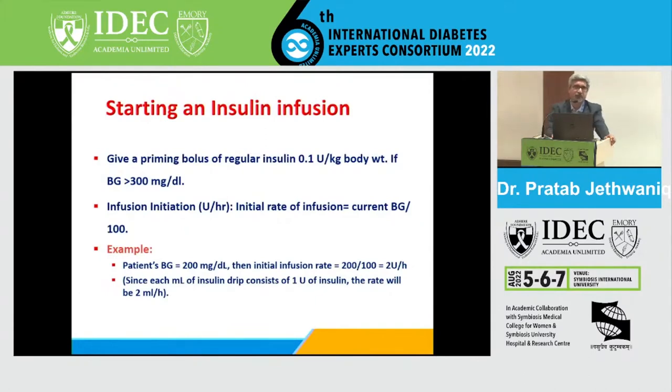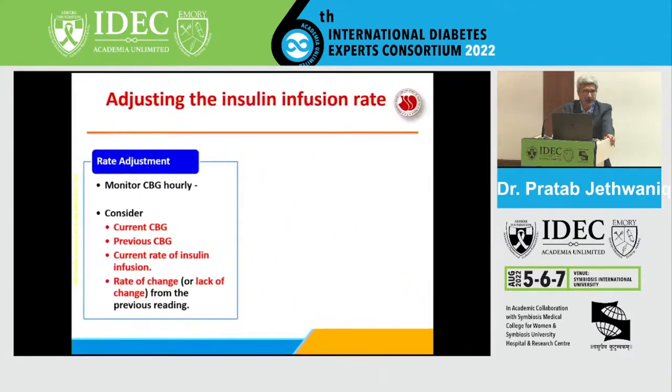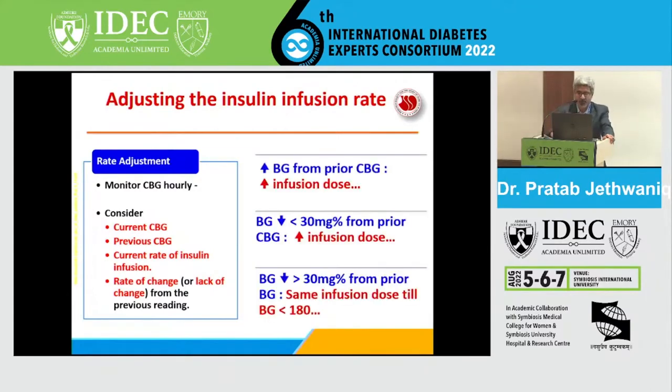Once you have started insulin, rate adjustment is done by capillary blood glucose monitoring every hour. You look at the current capillary blood glucose, the previous capillary blood glucose, the rate at which blood glucose is coming down or going up, and the current rate of insulin infusion — and accordingly change the infusion. If blood glucose is increasing from the previous value, you have to increase the infusion dose.